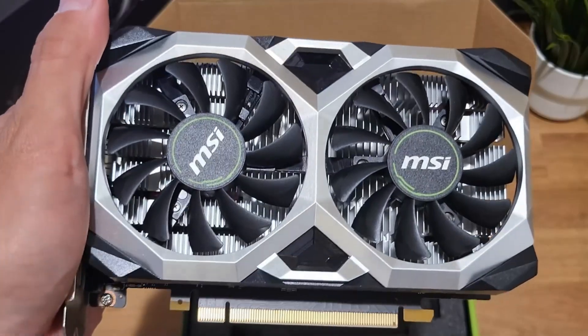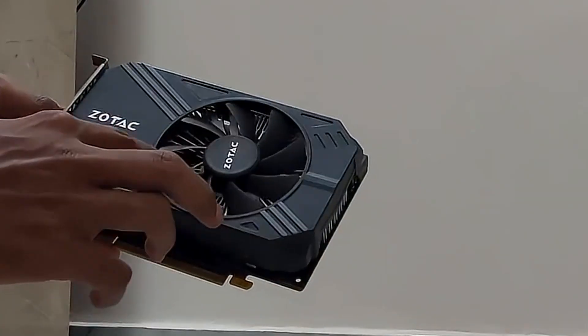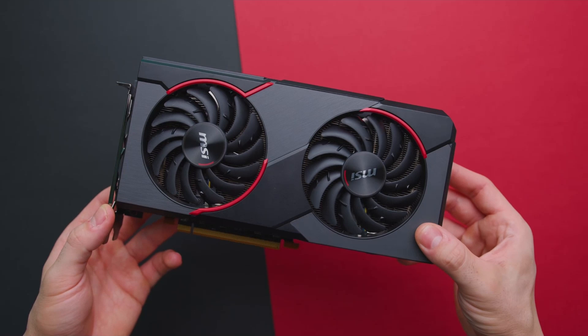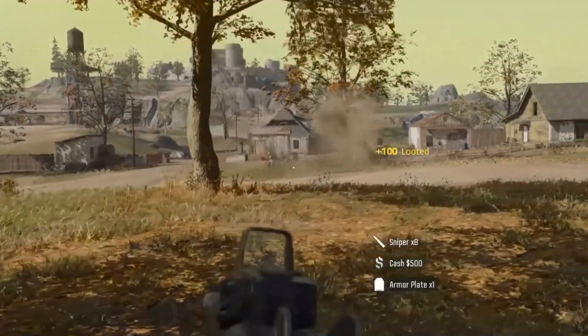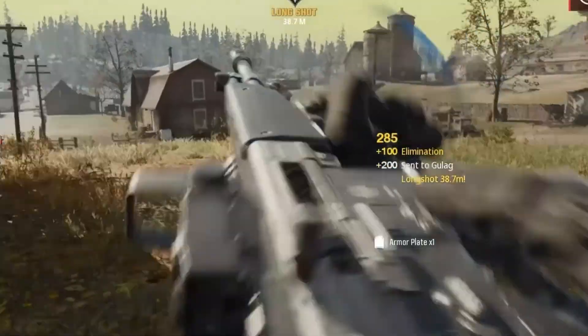Some graphics cards look like amazing deals in 2026. They're cheap, easy to find, and constantly recommended online. But buying the wrong one right now is one of the fastest ways to waste your money. Because in 2026, it's not about whether a GPU can run a game — it's about whether it runs it smoothly.